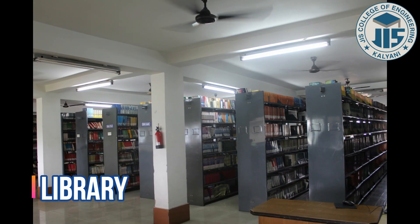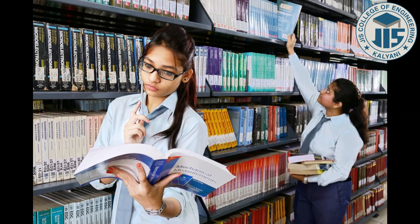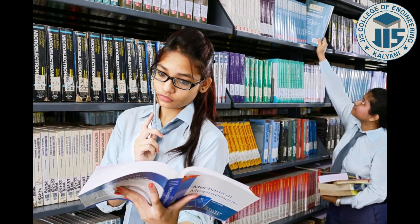There are close to 1 lakh books, e-books, journals, and magazines available at the Central Library. The students are facilitated with the Bookman service and access to online journals.